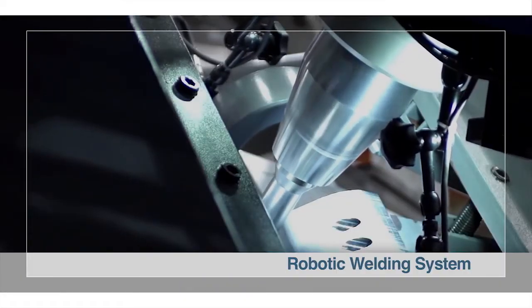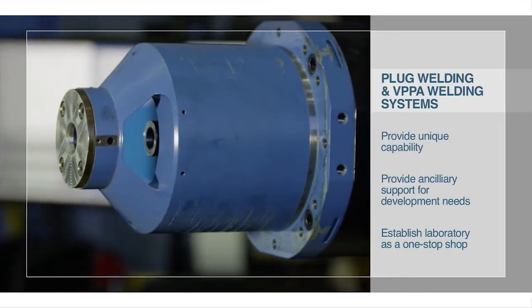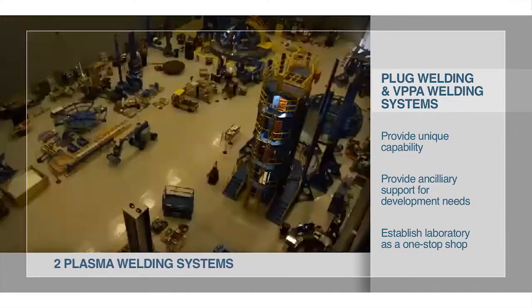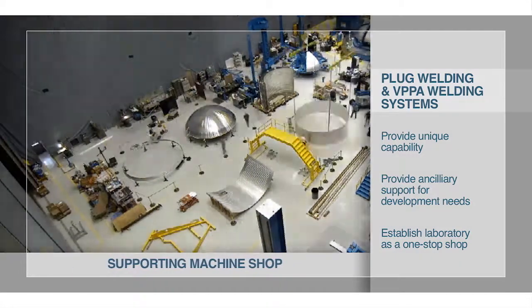The robotic welding system handles complex curvature welds requiring multi-axis manipulation. Welding capabilities also include two friction plug welding systems, two plasma welding systems, manual fusion welding systems, and a machine shop to support welding and manufacturing process development.